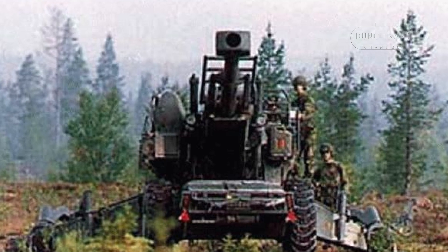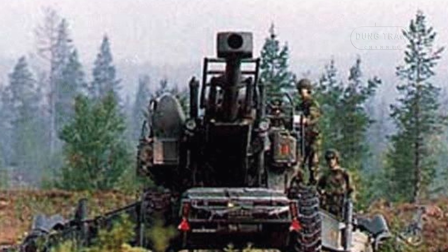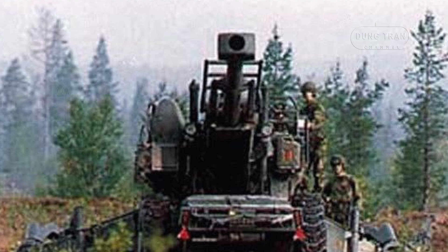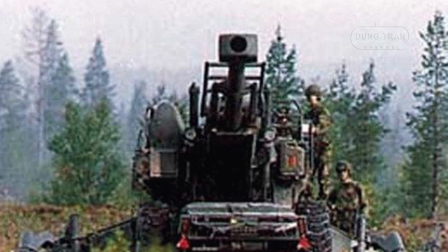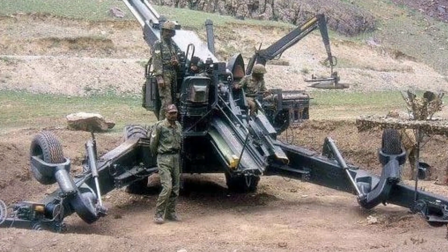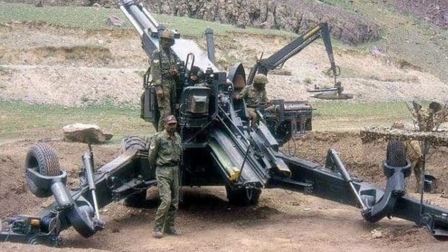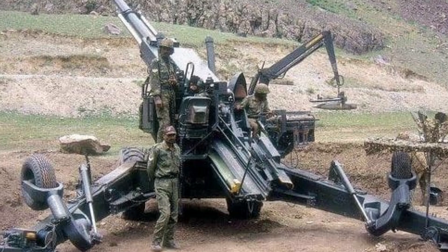The howitzer's 155mm cannon has an effective range of 21 km, or 13 miles, with standard ammunition, and up to 24 km, or 15 miles, with extended range munitions. The gun has an elevation range of minus 5 to plus 70 degrees with a horizontal traverse of 30 degrees to either side, providing flexibility in targeting.